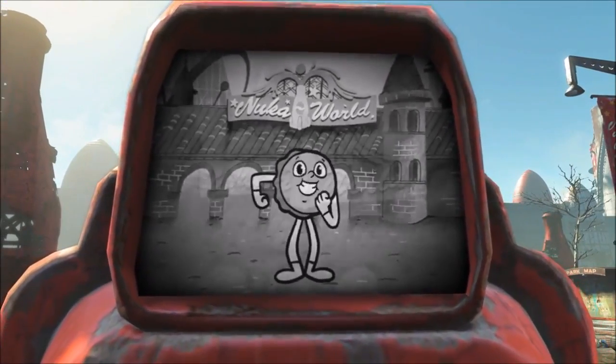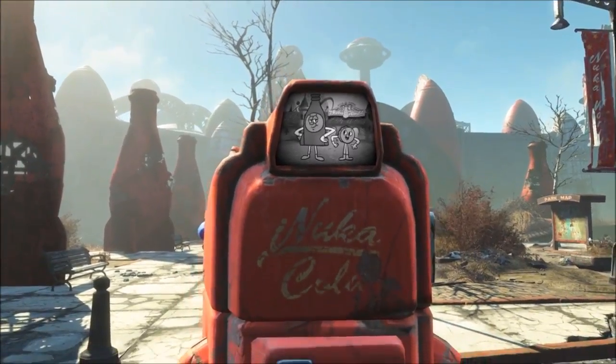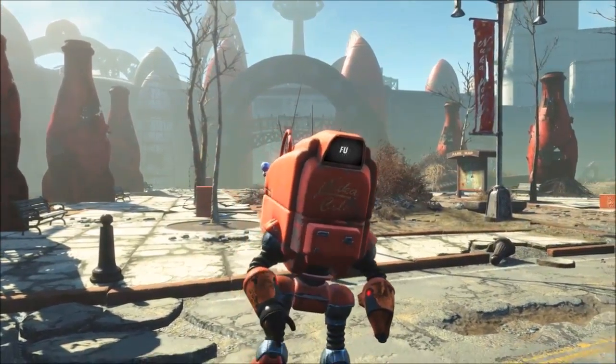Hey guys, it is Cheesy here and today I am bringing you a video about the new Nuka World trailer and my kind of impressions on it, as well as talking about its alleged file size.